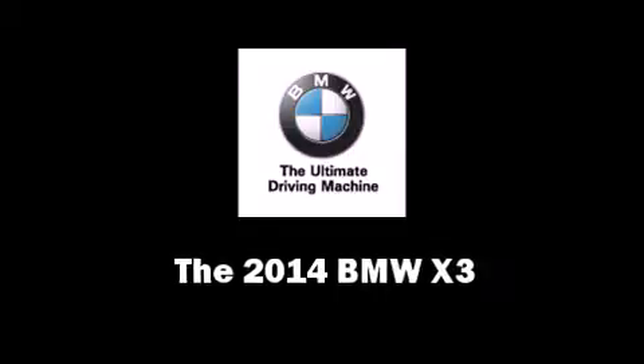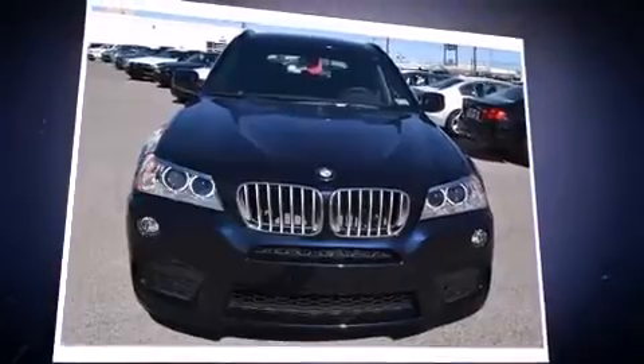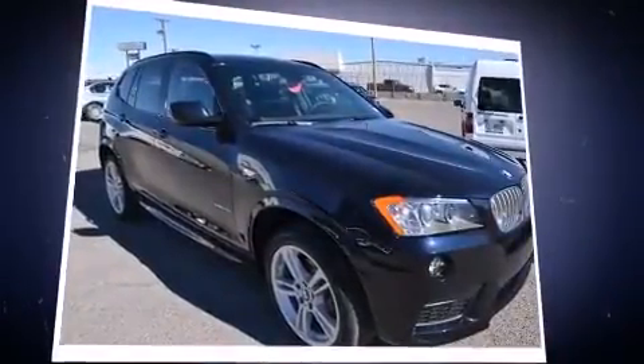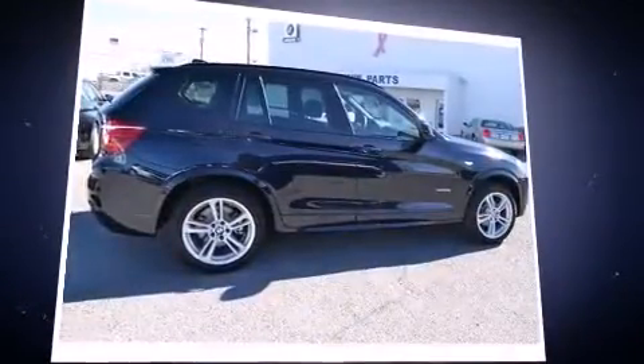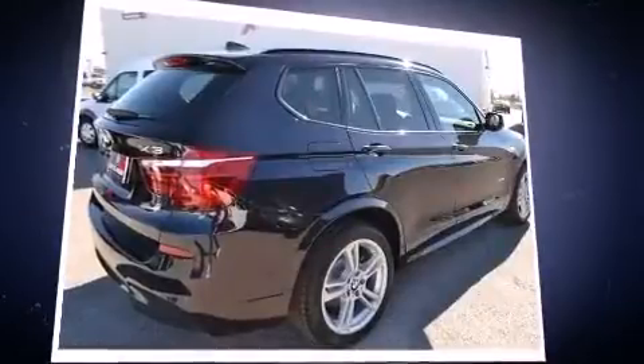The 2014 BMW X3: smooth gear shifts are achieved thanks to the two-liter four-cylinder engine, and all-wheel drive keeps this model firmly attached to the road surface. Well-tuned suspension and stability control deliver a spirited yet composed ride and drive.